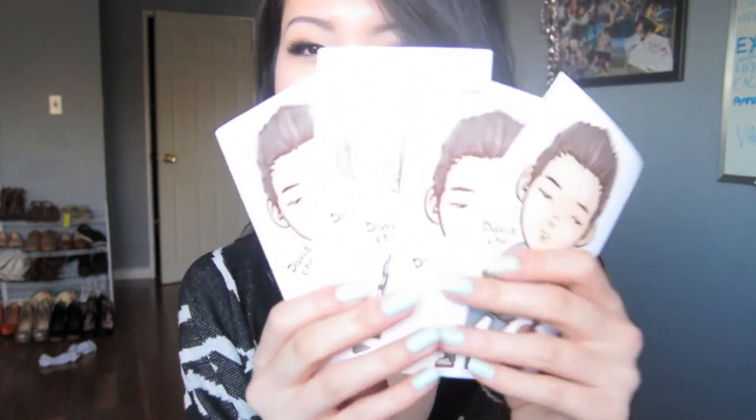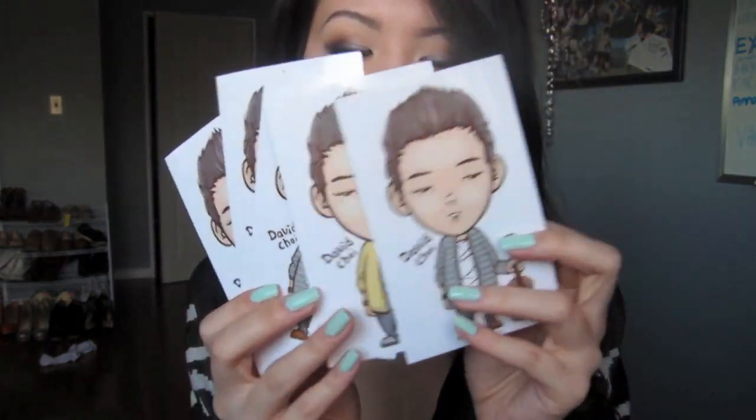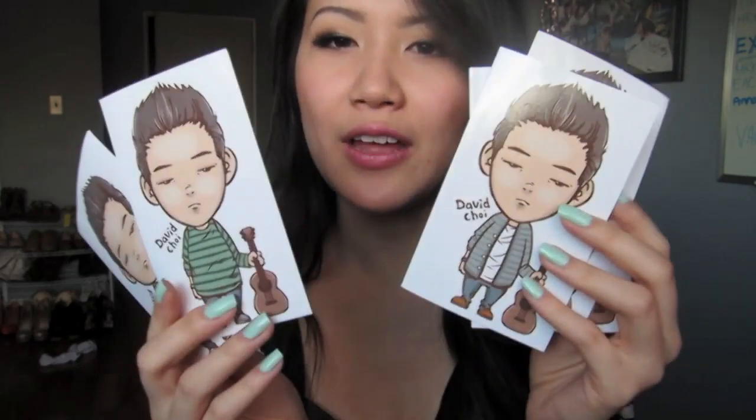I have a bunch of David Choi stickers from the David Choi concert. Aren't they super cute? They're like mini David Chois in little different outfits — super adorable. You could buy them at his concert but my friend gave me a couple for free.